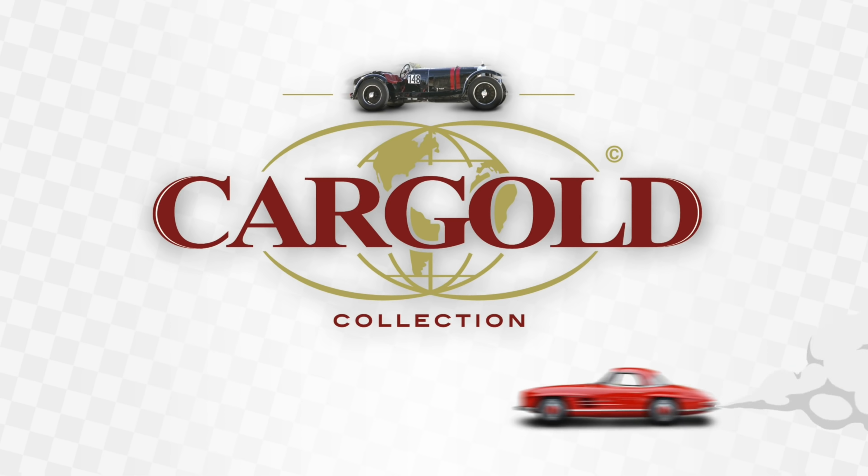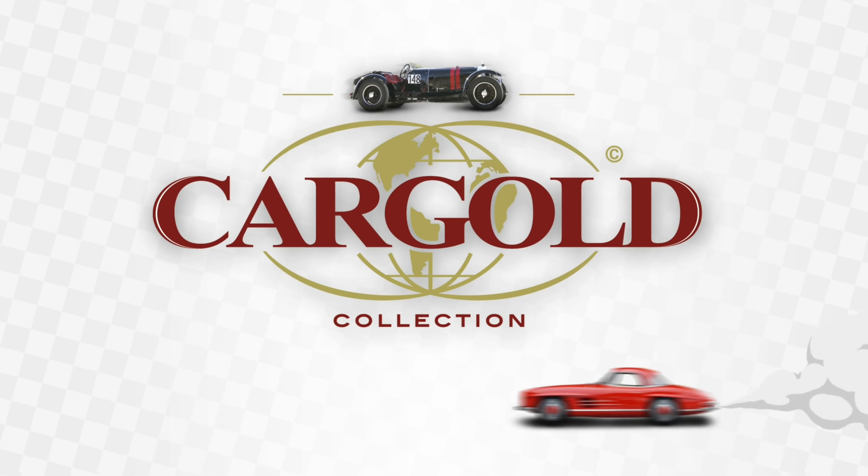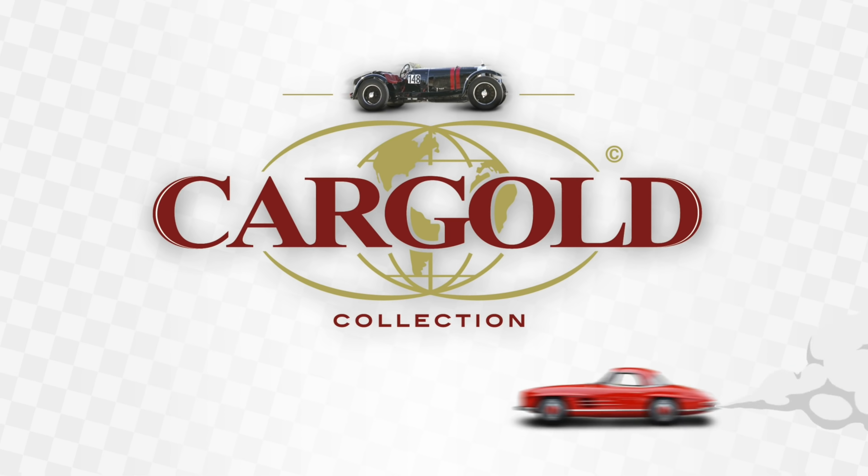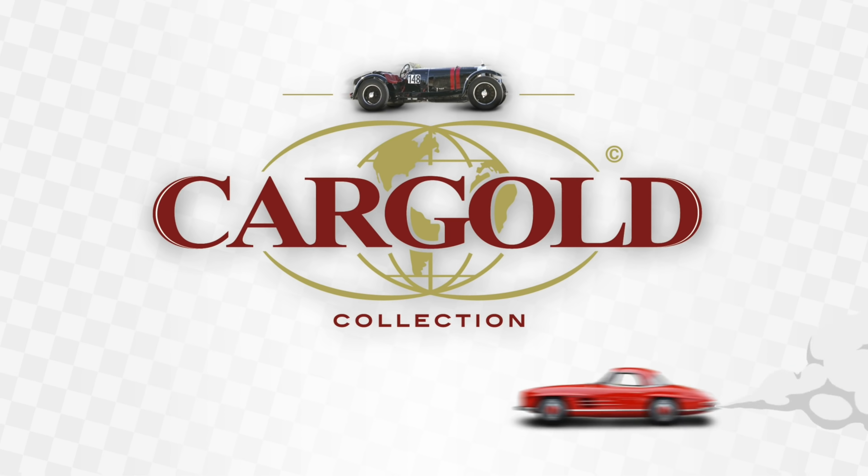Also das war jetzt mal ein außergewöhnlicher Dreh — jetzt mal ein eigenes Auto. Ich wünsche euch alles Gute. Andere Drehs sind schon längst wieder in Mache und kommen auch ganz kurzfristig. Bis zum nächsten Mal. Euer Stefan Luftschitz. Ciao.